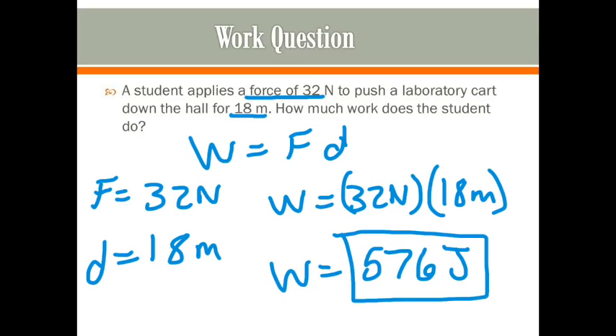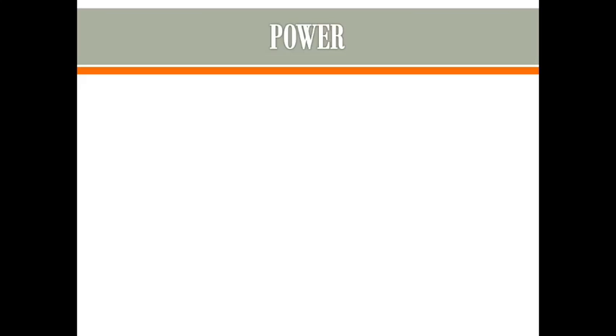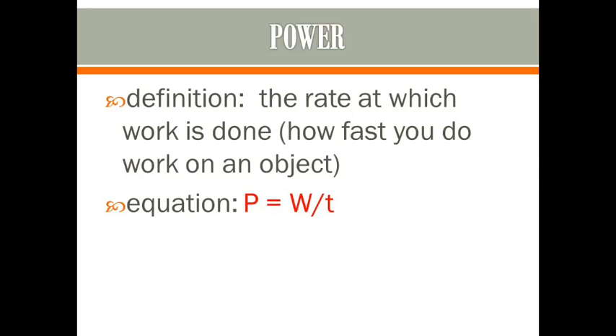Now let's move on to power. Power is the rate at which you do work — it's how fast the work is done. The equation we use for power is work divided by time. The units for power are watts.